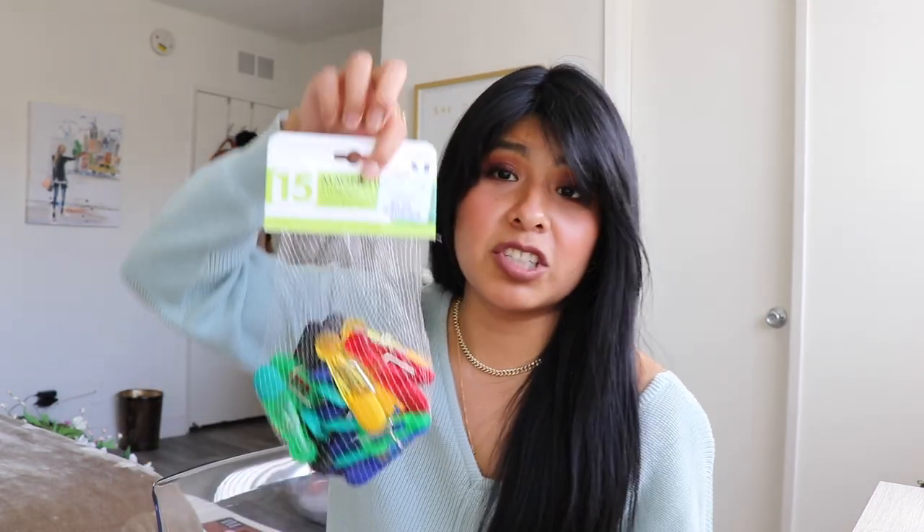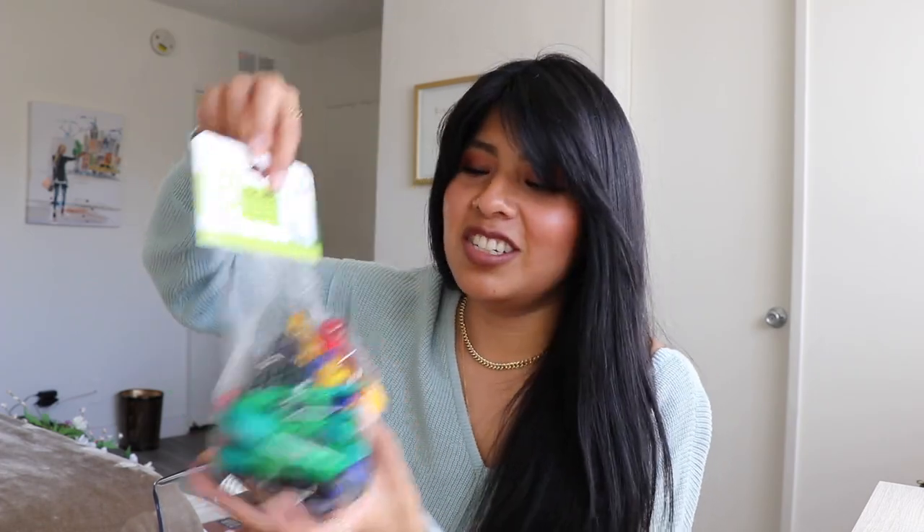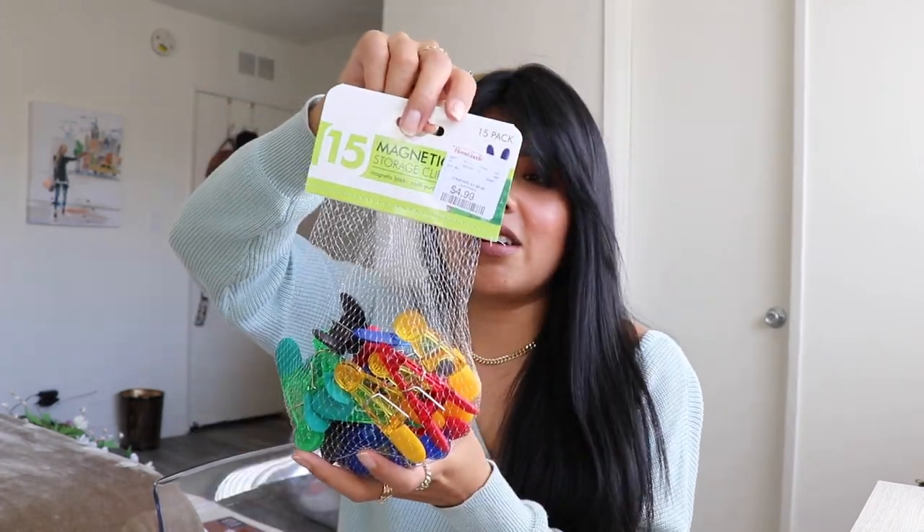Next I got 15 magnetic storage clips. We run out of these so much — living with another person, there's always stuff to store. We're currently working with about four, so having 15 extra ones is going to be amazing. And this was $4.99.